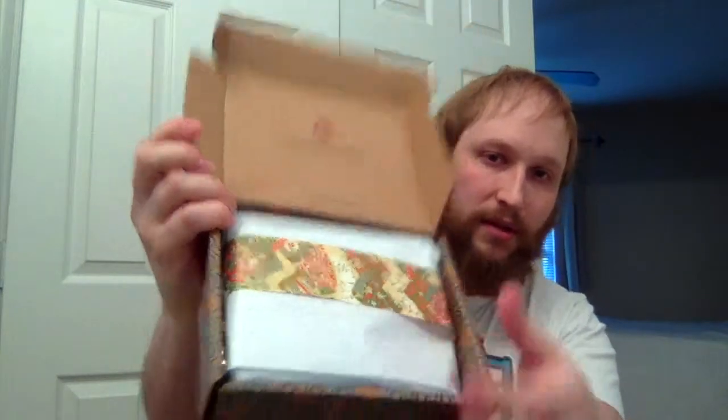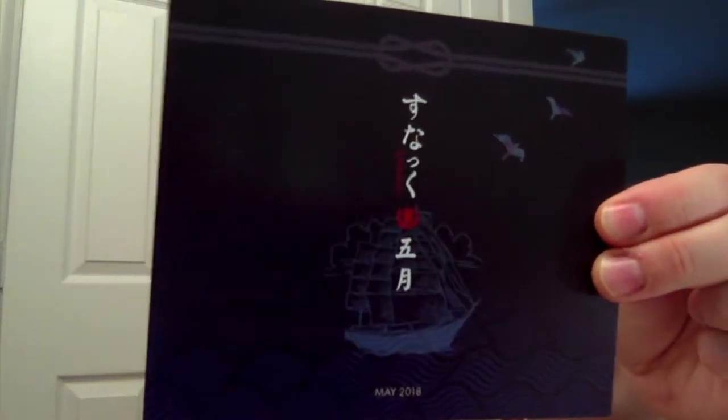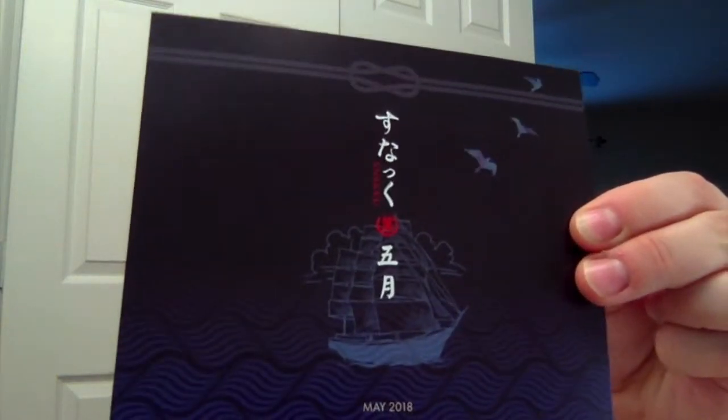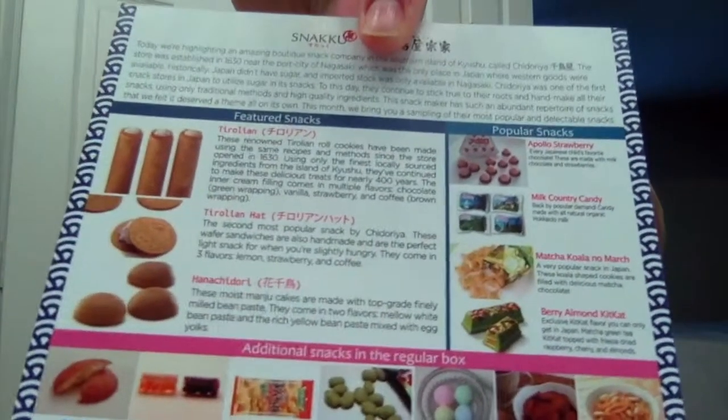The opening — what it looks like here — very nice. They always have nice wrapping in here. I'll go ahead and show you the card — always a nice-looking card. There's like a boat on there. And then the items listed on it.